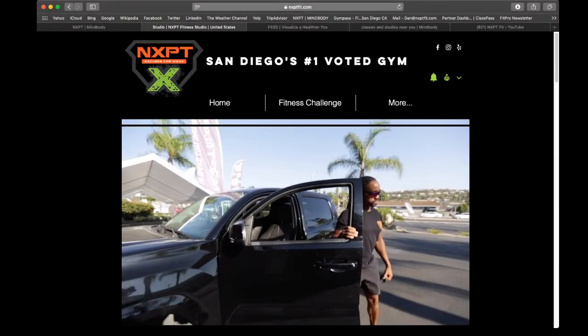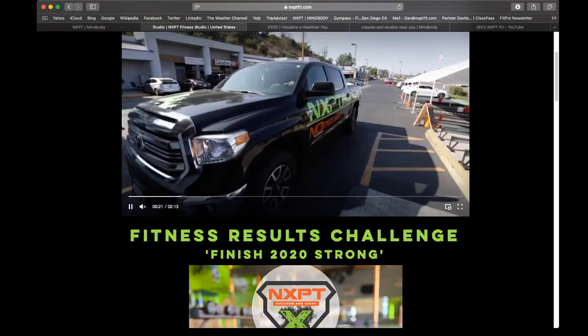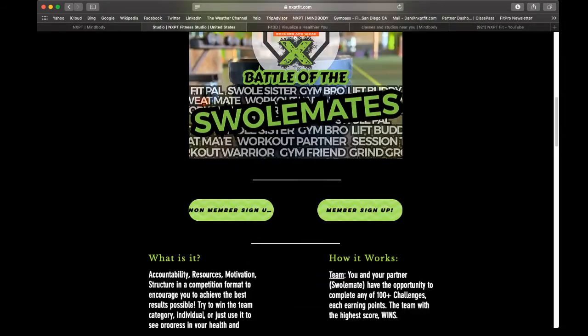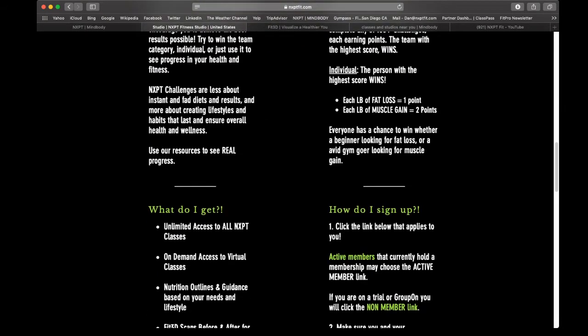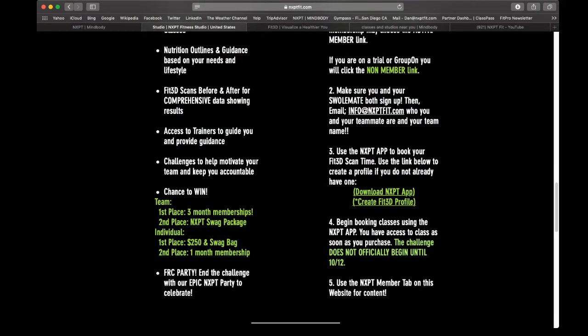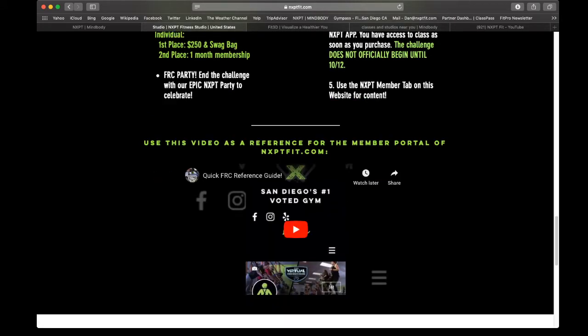When you go to our website, nxptfit.com, the first page you land on is our results fitness challenge page. This is going to tell you everything from what it is, to how it works, what do you get, how you sign up, all the links, your winning first and second place prizes, as well as a quick video breakdown on how to navigate through some of the FRC reference guide.